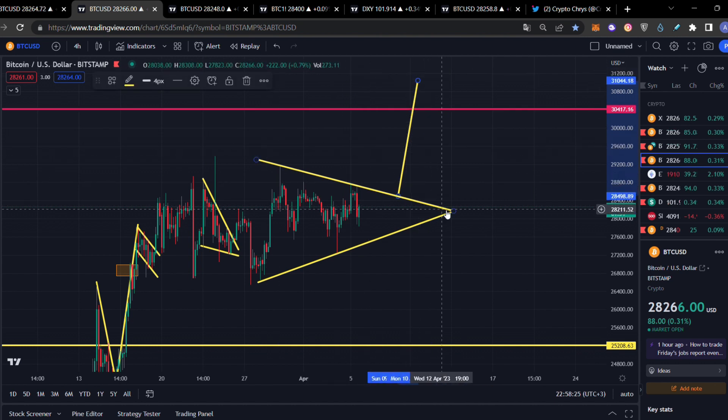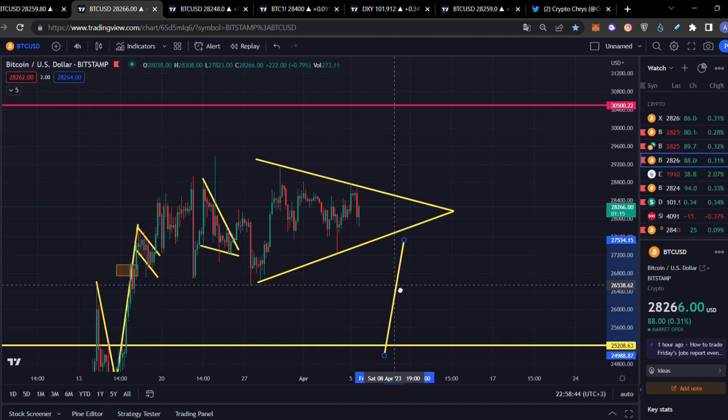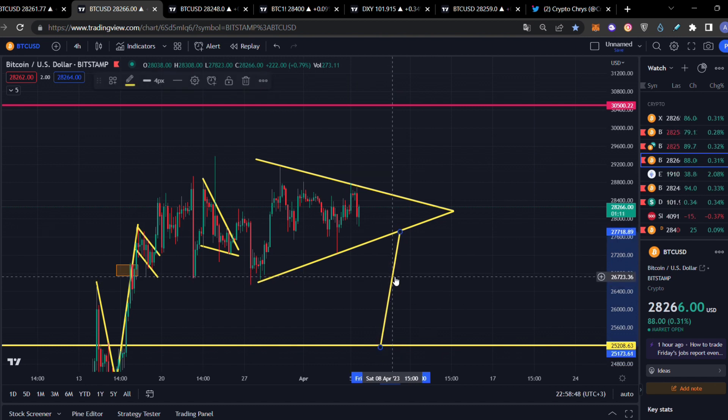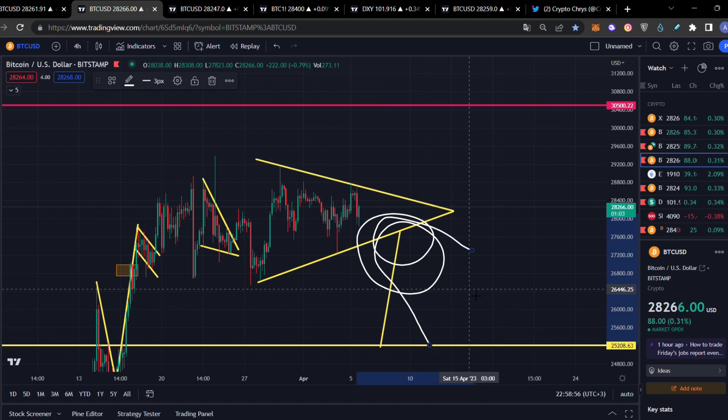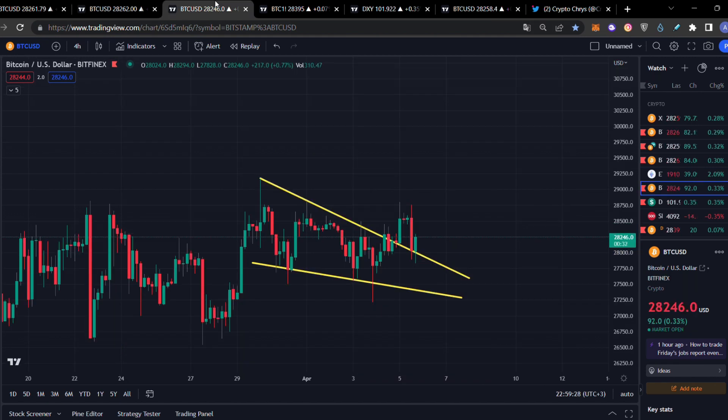I'll give you the technical price targets of this symmetrical triangle. If we break the resistance at around $28,468, then we have a technical price target above $30,500 — the most significant resistance of Bitcoin price — getting straight to $31,000, which would be very bullish. But if we break the support at $27,700 with confirmation, we're going to get into the most crucial support at $25,200, which will determine if we remain neutral, bullish, or bearish.